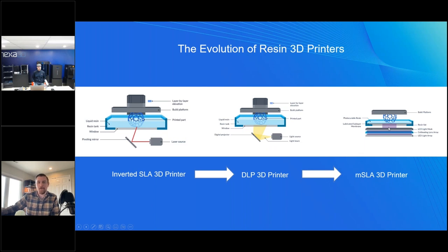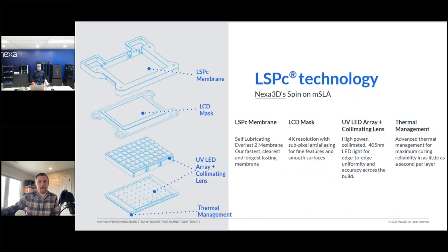With MSLA, there are very few moving parts — pretty much only the Z-axis moving up and down; everything else is just light projecting. It's a very simple product in terms of maintenance; you're not going to have a lot of things breaking down. Our take on MSLA 3D printing at Nexa 3D is called LSPC — Lubricated Sub-Layer Photo Curing. One of the most important components is our LSPC membrane, otherwise known as the Everlast 2 membrane.